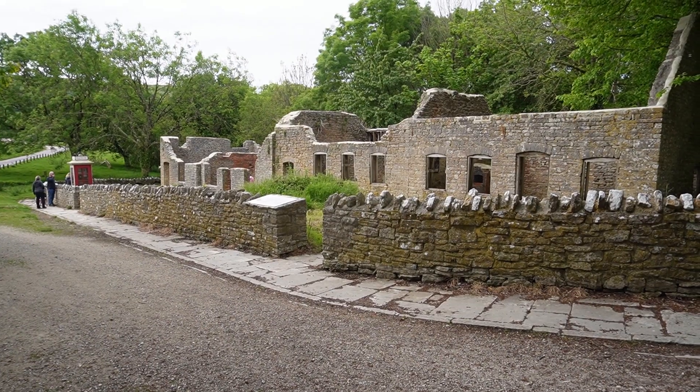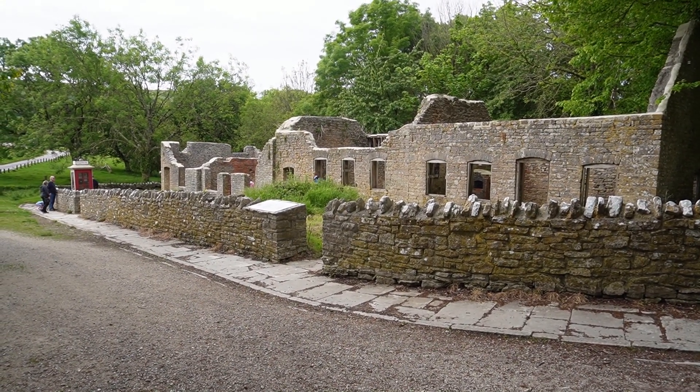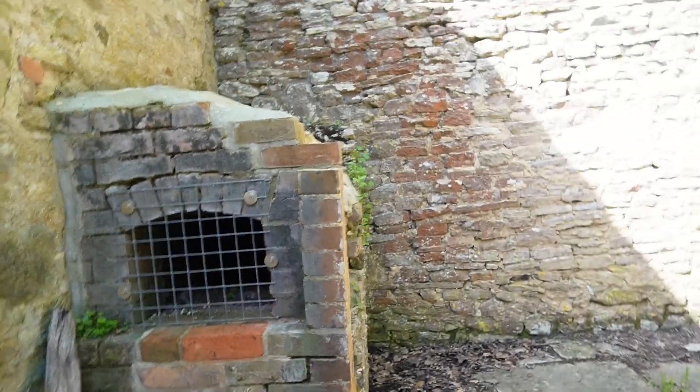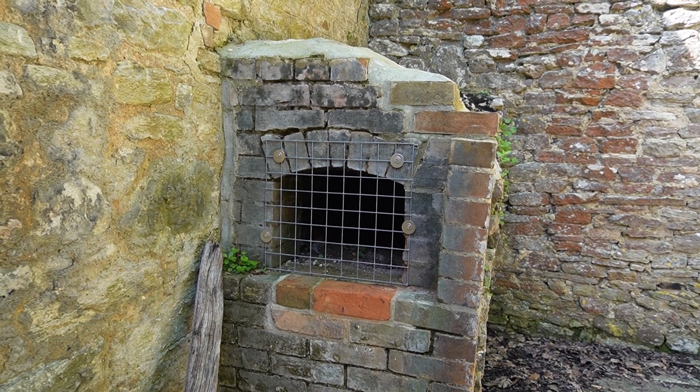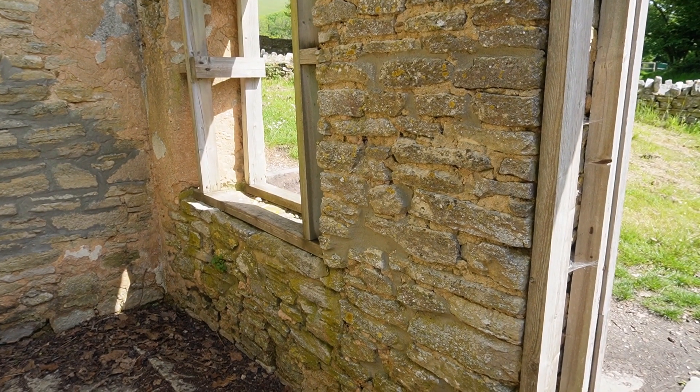The first row of buildings we come to when we first enter Tynum from the car park — we're actually able to enter. It's safe and strong enough to go in. This particular bit I'm stood in at the moment is the schoolhouse. Must have been a pretty tiny little schoolhouse, but there's still remnants of the fireplaces and things like that. To me, when I come across abandoned buildings like this, things like fireplaces add that element — they remind you that people actually lived here. And the windows, which are a bit drafty at the moment.